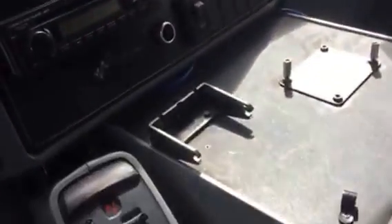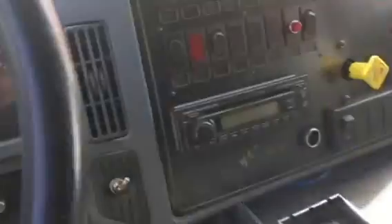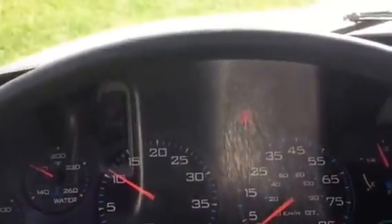It has front air and rear air conditioning. All your master switches are on the dashboard. There's your gauges — good water pressure, good oil pressure, and voltage is reading fine.